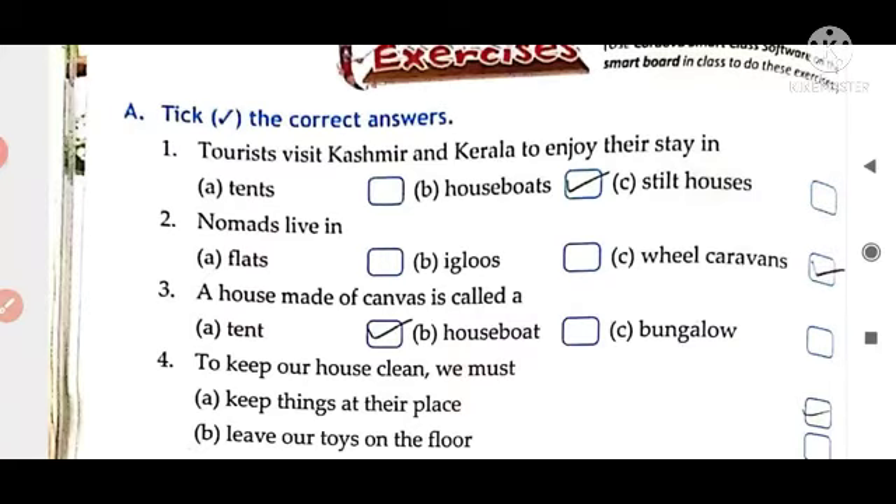Next one is: a house made of caravans is called a — tent, houseboat, bungalow. Yes. Tick option A, tent.